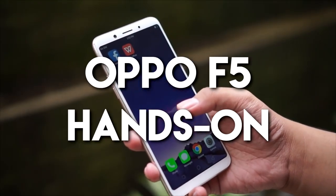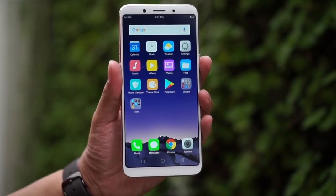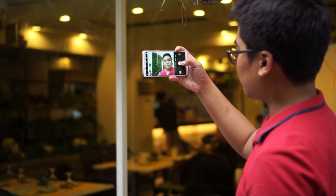Hey guys, this is Jam of JamOnline.ph, and today we have the latest smartphone from Oppo — the Oppo F5. It's the latest smartphone from the Chinese company and it belongs to the F-Series, which is known to be a selfie-centric smartphone and also their flagship series here in the Philippines.